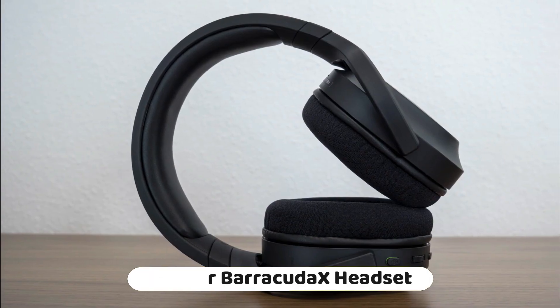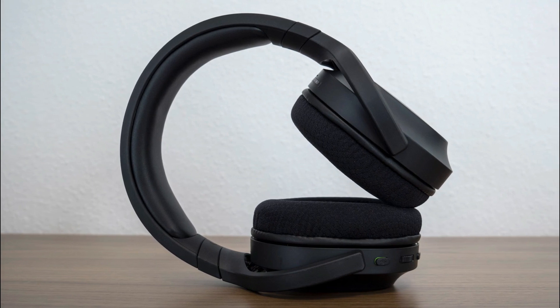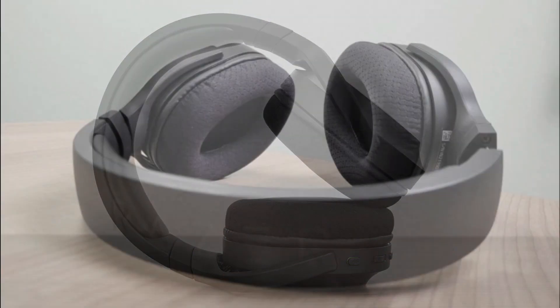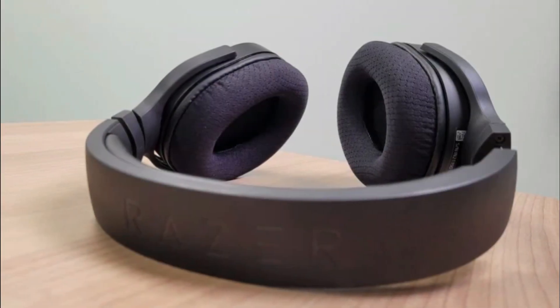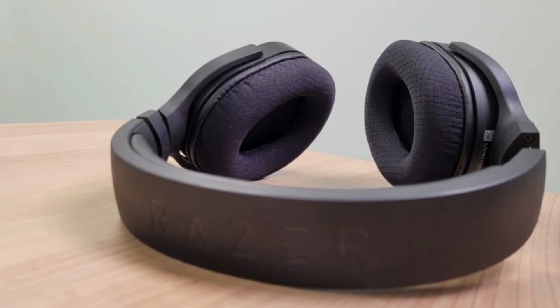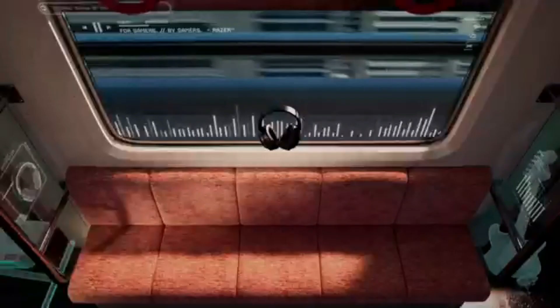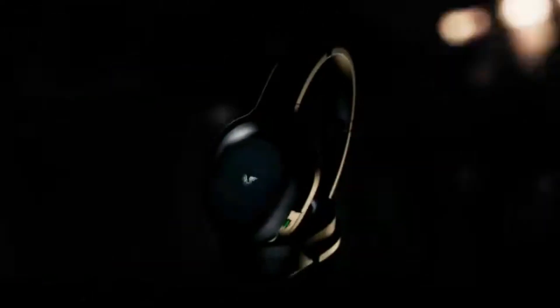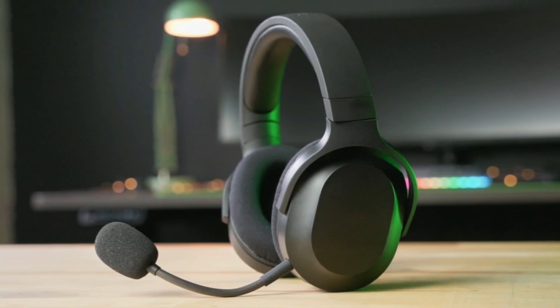Number 2: The Razer Barracuda X Wireless Gaming and Mobile Headset is a versatile and lightweight headset designed for gaming and mobile entertainment. It is compatible with PC, PlayStation, Switch, Android, and iOS, offering a wide range of usability across different platforms. It features 2.4 GHz wireless and Bluetooth connectivity, providing seamless wireless audio experiences.